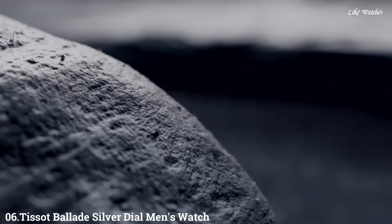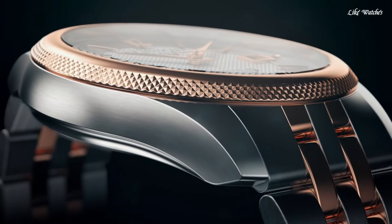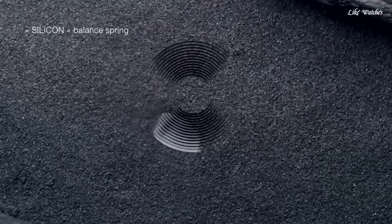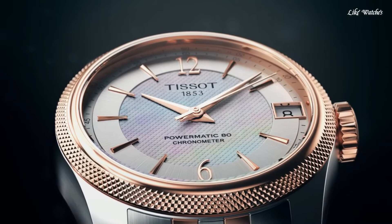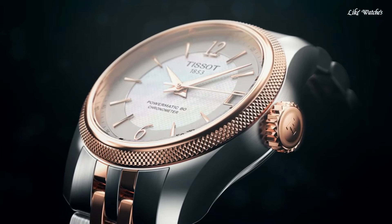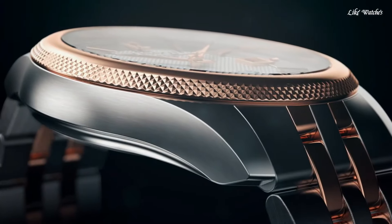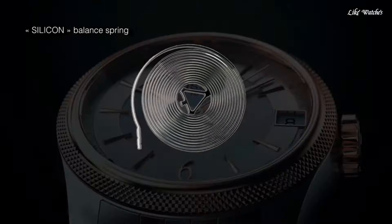Number 6. TISSOT Ballade Silver Dial Men's Watch. Rose gold PVD stainless steel case with a two-tone silver tone and rose gold PVD stainless steel bracelet. Fixed rose gold PVD bezel. Silver dial with rose gold tone hands and index hour markers. Dial type: Analog. Automatic movement. Scratch-resistant sapphire crystal. Pull-push crown. Round case shape. Case size 41 mm, case thickness 9.8 mm, band width 20 mm. Butterfly clasp. Water resistant at 50 meters (165 feet).